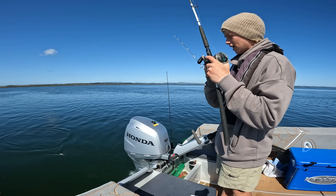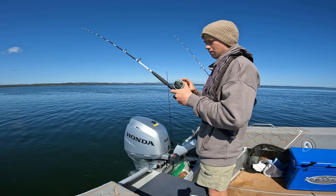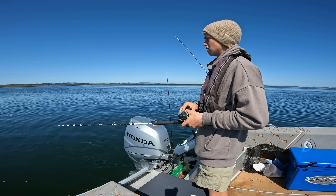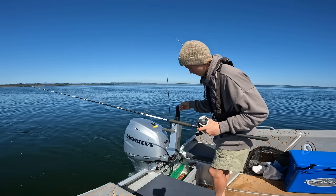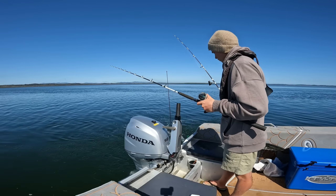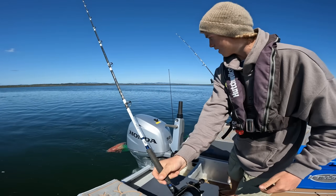First bait's going in. I'm not going to cast because there's heaps of current, so I'm just going to drop it down here. We might even have to put a bigger sinker on. We'll just chuck another one of those quarter ounces on and feed this down — we haven't even got the burley in yet. Hopefully we can pick up a couple of snappies.